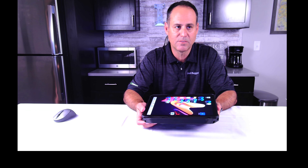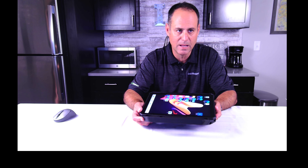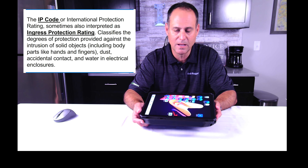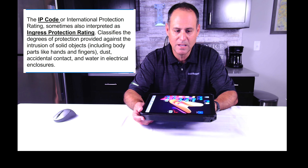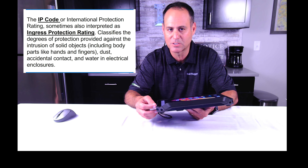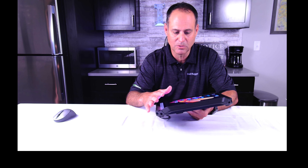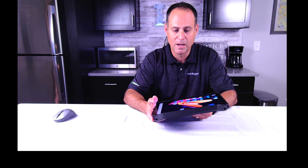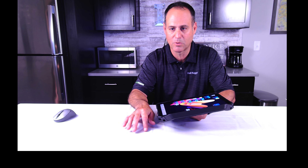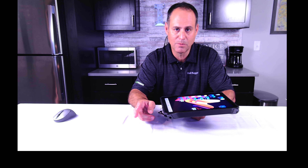IP is another classification. You'll hear things like IP53, IP65. IP stands for International Protection rating — sometimes called Ingress Protection rating. It's a classification against intrusions of solid objects — everything from body parts and fingers all the way down to dust — and water into electrical enclosures. The two digits actually mean something: in IP65, the first number represents solids and the second number represents liquids.